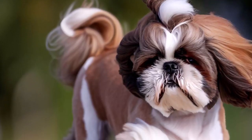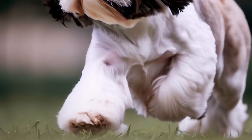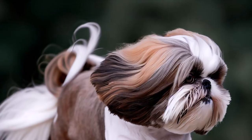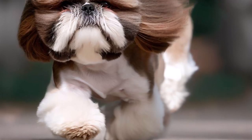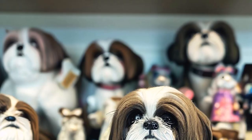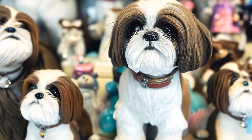Now that we've covered the essentials about Shih Tzus, let's dive into some fun facts that you might not know about this charming breed. 1. Shih Tzus have a unique gait: unlike most dog breeds, Shih Tzus have a distinctive rolling gait due to their relatively short and slightly bowed front legs. This unique trait adds to their charm and appeal.